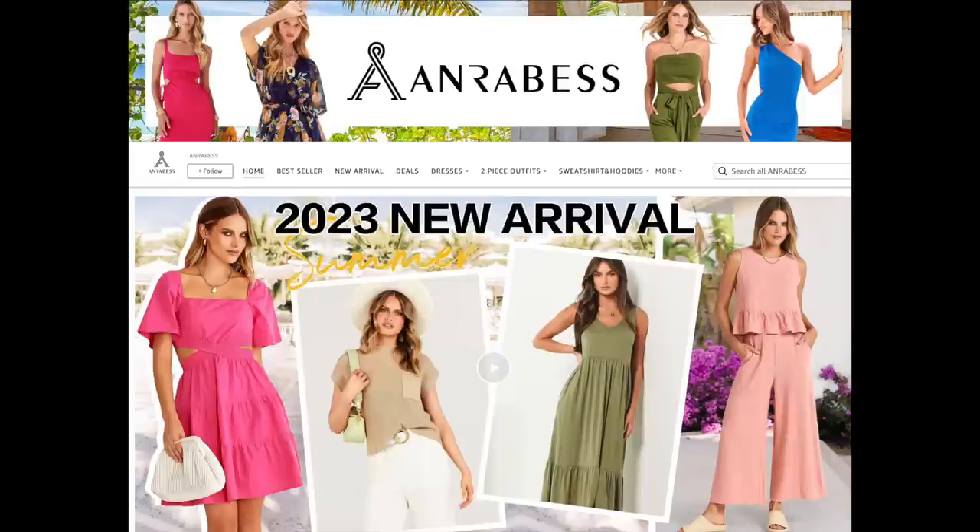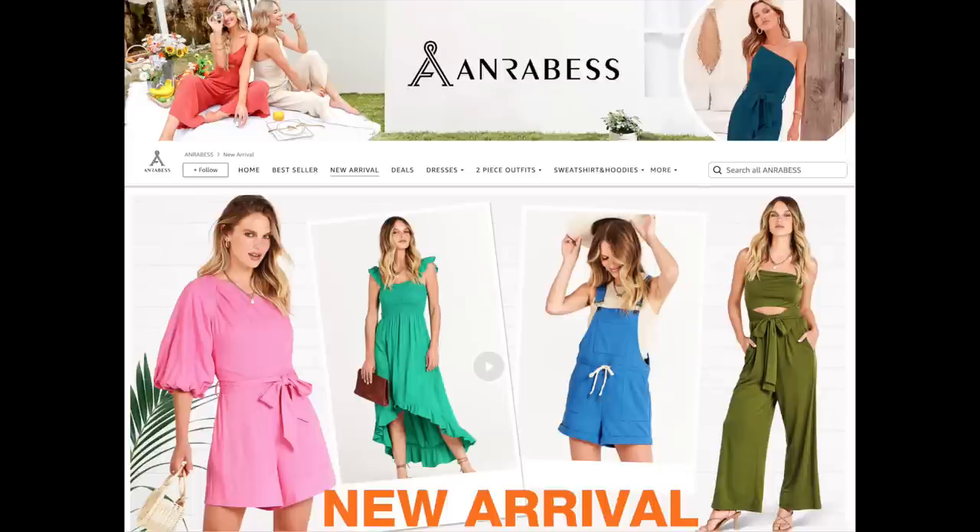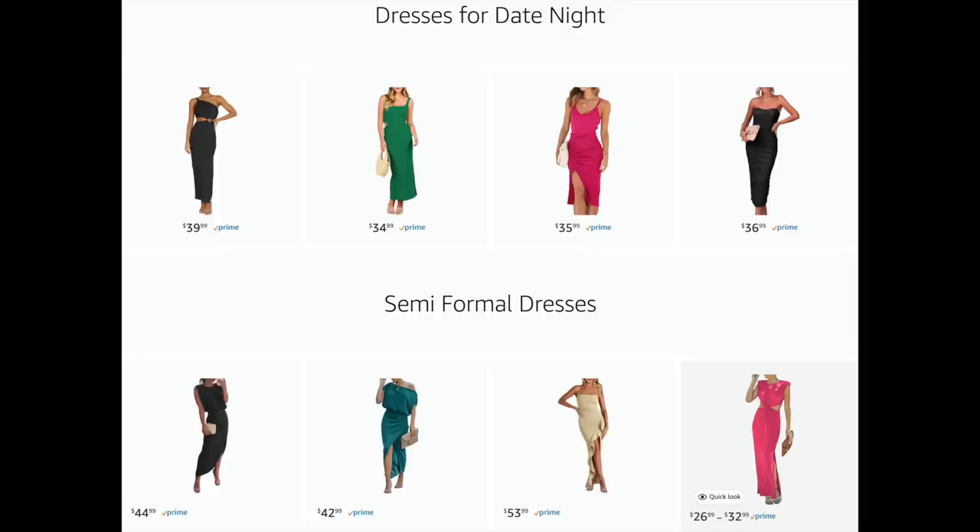I was so happy when a wonderful Amazon store called Anrobus, a great highly rated clothing store, reached out to me and offered to let me choose some items from their website. This is not a sponsored video — they just let me order quite a few clothing items. I told them if I don't like some of them I'm just not going to air them, because it's very important to me to only bring very good quality items to you. They said that's absolutely fine, and the only item I didn't include is one swimsuit that didn't look great on me.